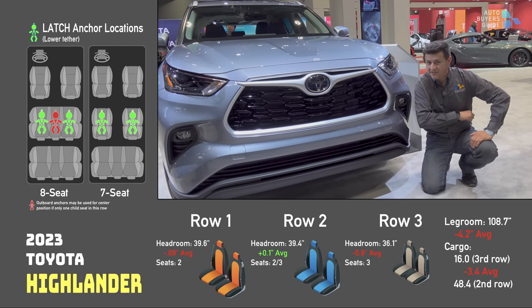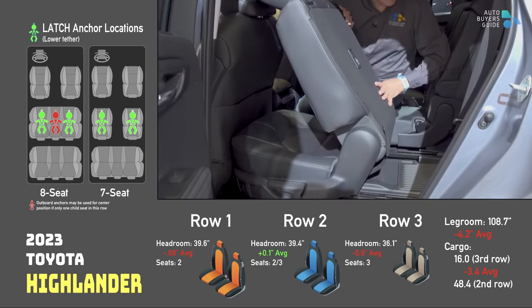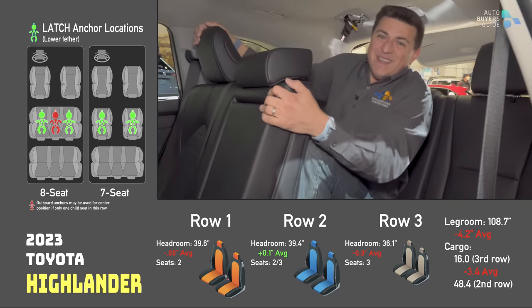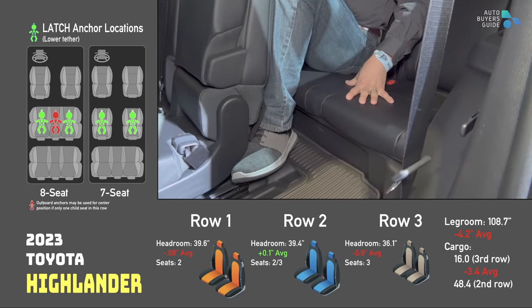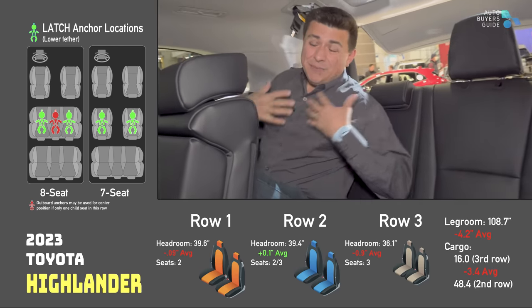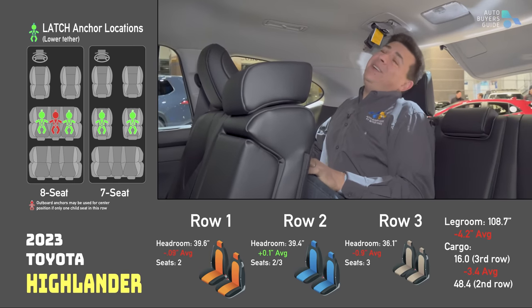Next up is the Highlander — not the Grand one. This is another tilt-and-slide arrangement where you can't leave a child seat latched into place, but getting into the third row is pretty easy. Once you're back here, we find a pretty small third row — in fact, this is one of the smallest third rows that offers three seat belts. Those three people won't have a lot of room — you can see my knees are practically in my chest and my head is definitely touching the ceiling.